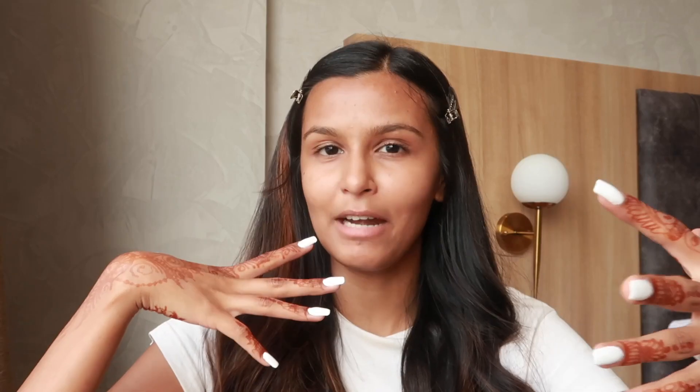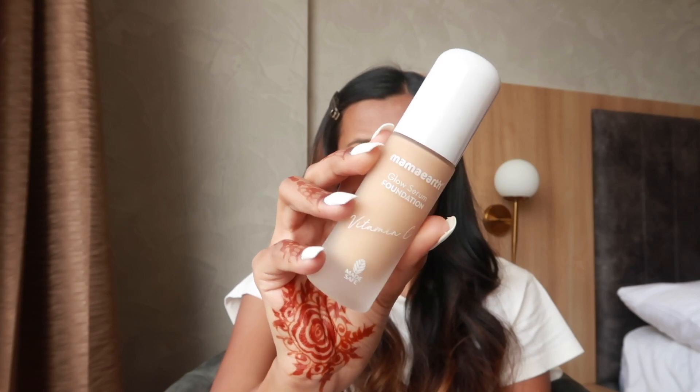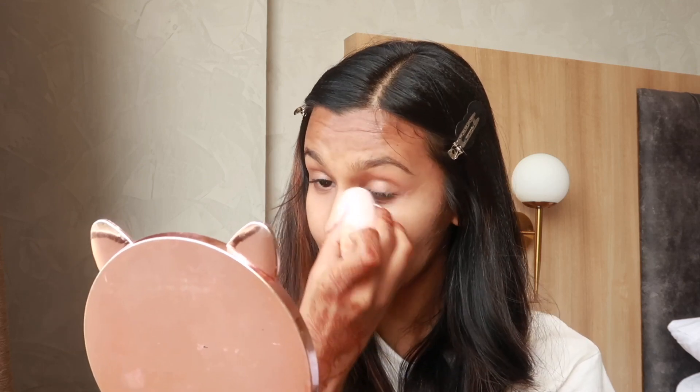I've already prepped my skin and used a sheet mask so my makeup looks a lot better — you guys know I love using sheet masks. I'm going to get started with the base, and for my base I'm using a new launch: Mama Earth's Glow Serum Foundation. It has vitamin C, turmeric, and many other amazing ingredients. The shade I personally use is called Almond Glow 06, and this foundation is MadeSafe certified, which means it has no toxins.